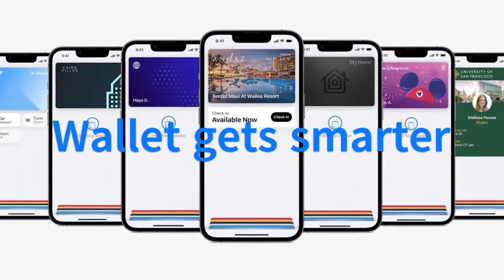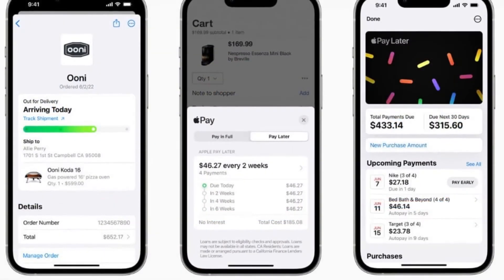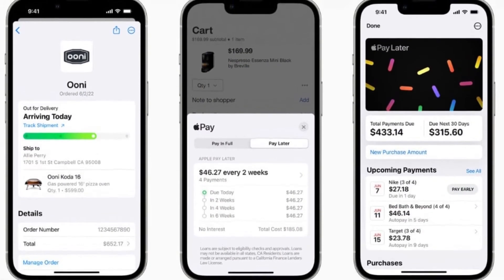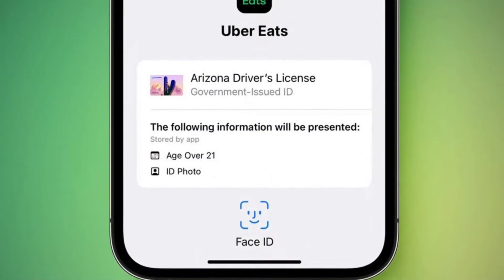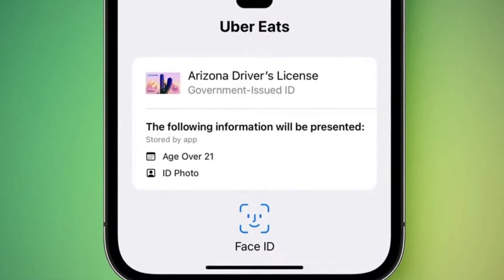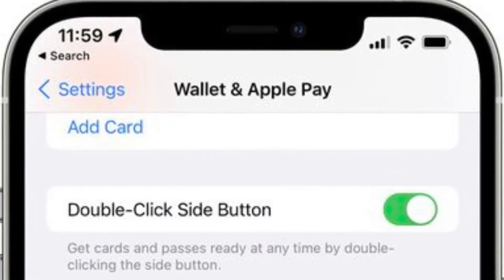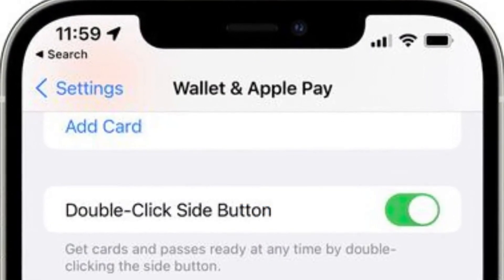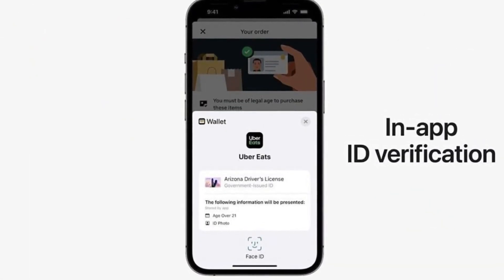Residents of Maryland and Arizona will be pleased to learn Apple Wallet now supports their state driving licenses. Apple Pay Later lets you split a larger payment into four equal ones that are then paid back over six weeks, with zero interest. If you get sent a virtual key, you can add it to your own Apple Wallet. Digital keys are now easier to share, with Messages and Mail support along with third-party integrations including WhatsApp.